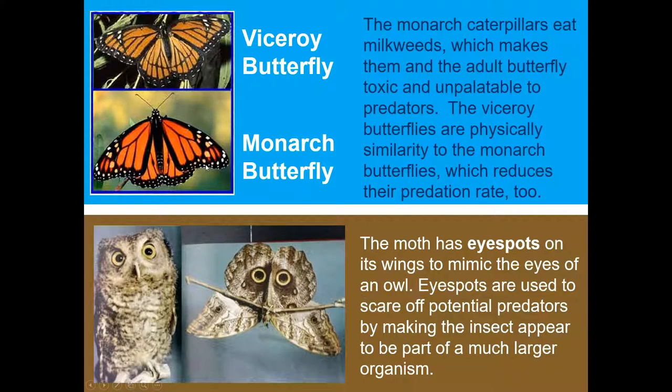The monarch butterfly caterpillars eat milkweeds, which makes them and the adult butterfly toxic and unpalatable to predators. The viceroy butterflies are physically similar to the monarch butterflies, which reduces their predation rate too. The moth has eye spots on its wings to mimic the eyes of an owl. Eye spots are used to scare off potential predators by making the insect appear to be part of a much larger organism.